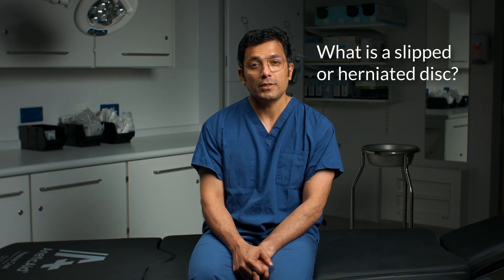So what's a slipped or herniated disc? Your spinal discs are soft areas of tissue that act as cushions between your back bones known as your vertebrae, which are the bones of your spine. A herniated disc, also sometimes referred to as a slipped disc, means one of them has moved from its correct position.